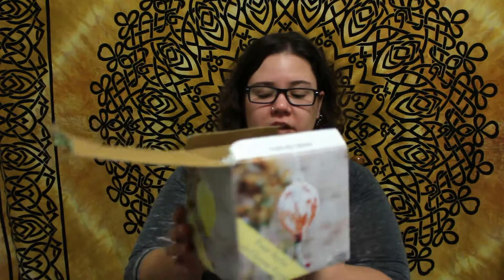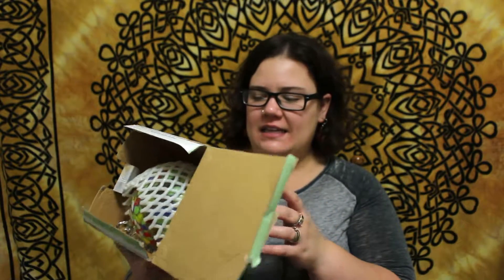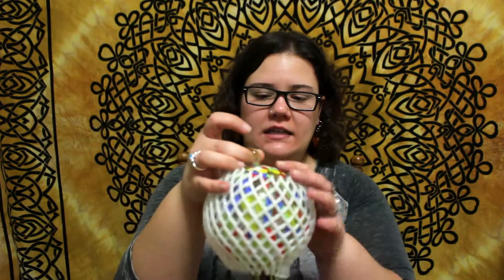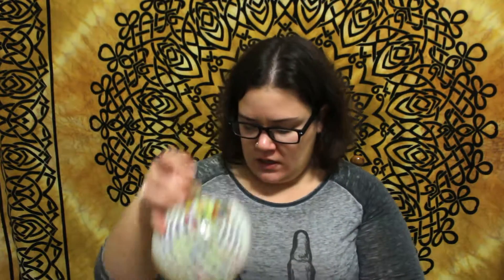The next thing we got was this globe — it has a stopper in it, so I think it might be like a bird feeder type of thing. My husband loves blown glass, and it's really colorful and pretty. The price tag on this one was $8.